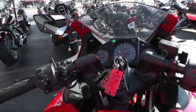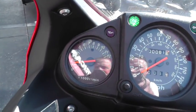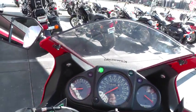It is a carbureted bike too. But you can see it redlines at about 13,000 RPMs, so it's made to get up there.